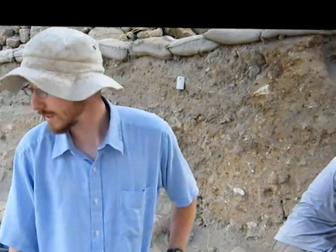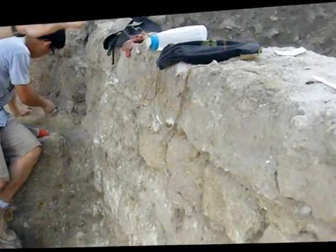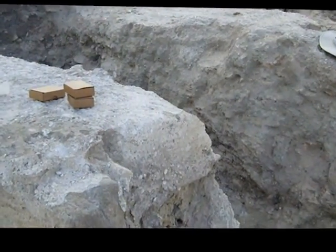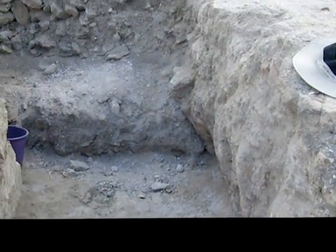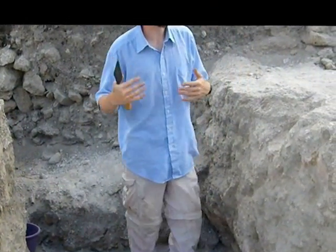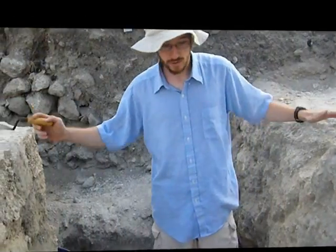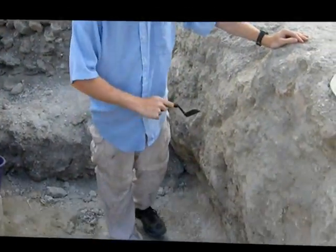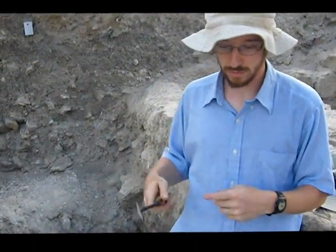So this is square 76, and what we have is a drain system. Perhaps we have multiple phases of a drain system. So over here, we're walking over to the latest part of the square. This is the stuff that was put in last. Usually what we do is when we excavate, we go from the top down — we take out the latest stuff first. So this is a drain system. We have two walls with a cement floor, which has been kind of cut in and dug into the rest of this.